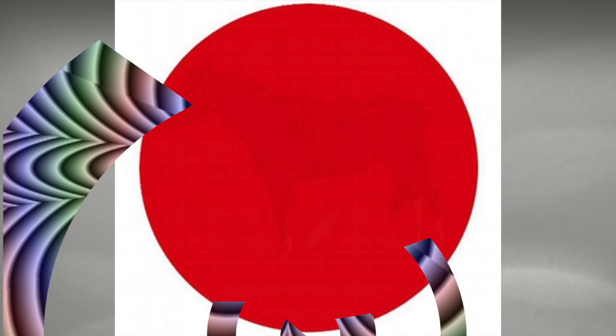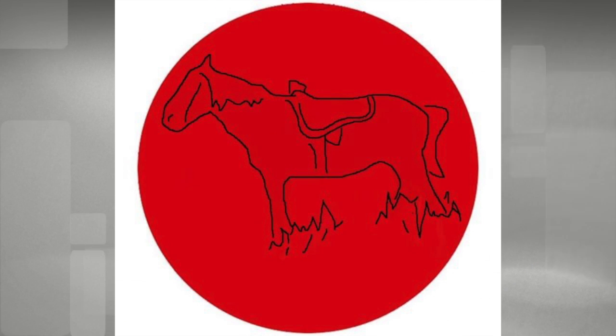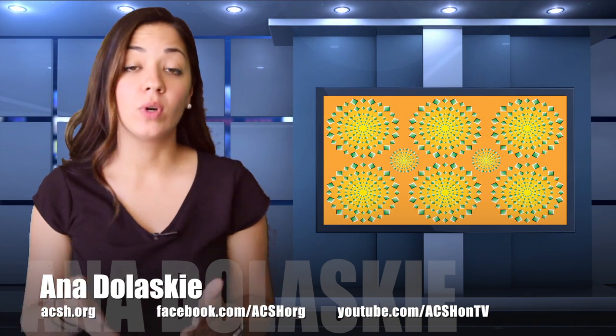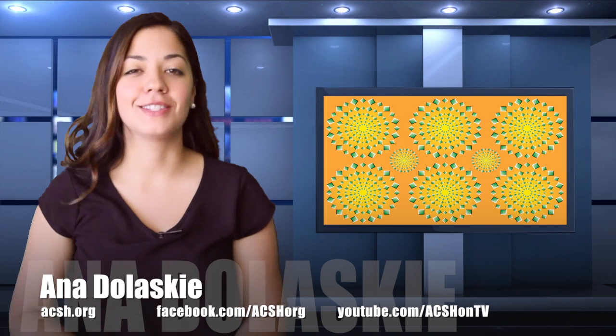Want more? Check out this red circle. Do you see anything? Look closer. Squint. You'll slowly start seeing a horse. Or maybe not. Some optical illusions are harder than others. And once you see them, you can't unsee them.